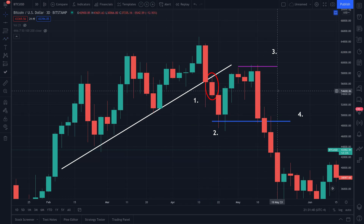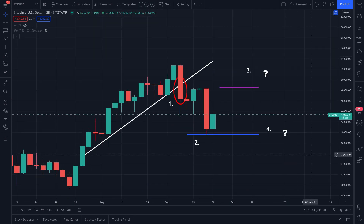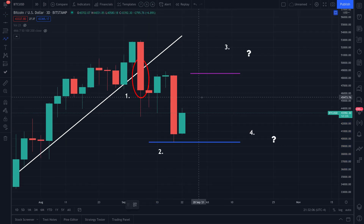For number two we have a bullish counter move, and I think that's where we are right now. We've already touched that level down — bitcoin actually reached as low as $39,573. If you guys were able to catch that and nip that wick, good job. Bitcoin had a really nice day today and is now pushing to the upside.